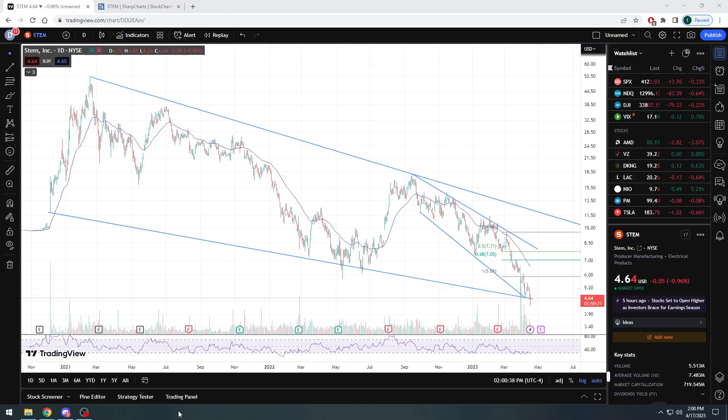What is up, YouTube? Stocks by the Numbers here. Welcome back. Today's Monday the 17th, and we're getting started with a new week here.